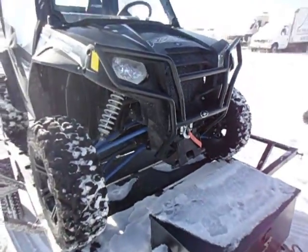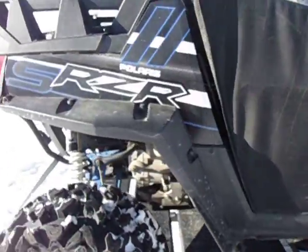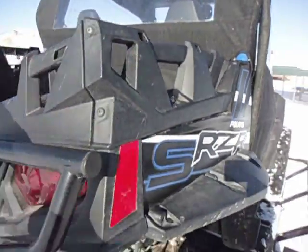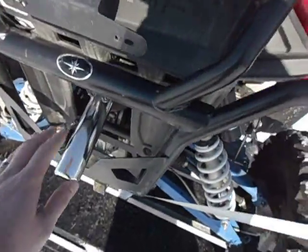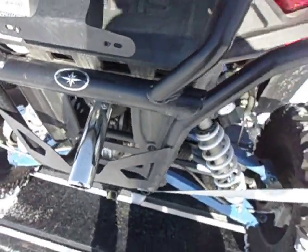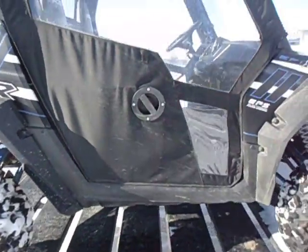Comes with the snow plow. This has been upgraded. Also comes with the box in the back, just not shown. This was added on to keep the sound low on this. It's got the Fox shocks — this is the fully upgraded one with all the bells and whistles.